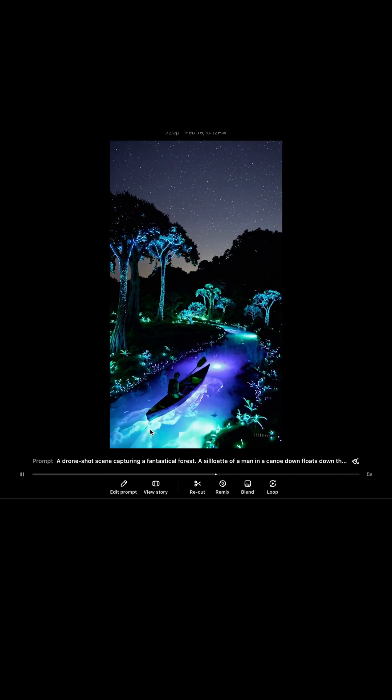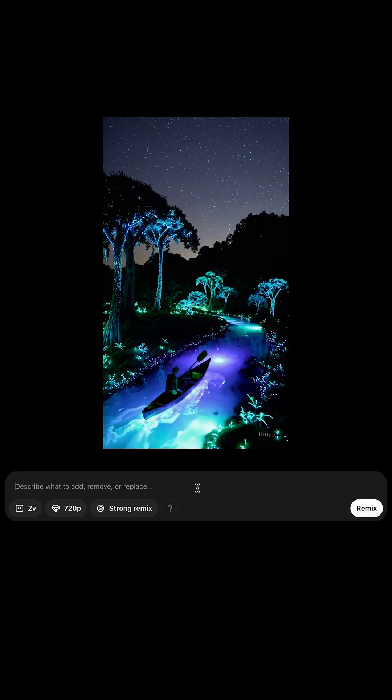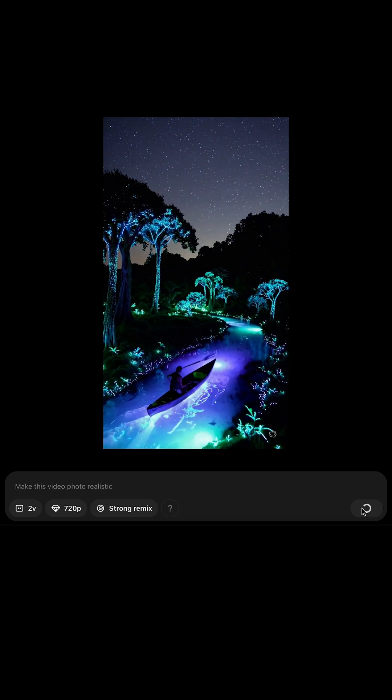One feature to use that's super helpful is the remix feature. So if you start to like a video that's been generated, you can just make some subtle changes in your prompt and then simply click remix.